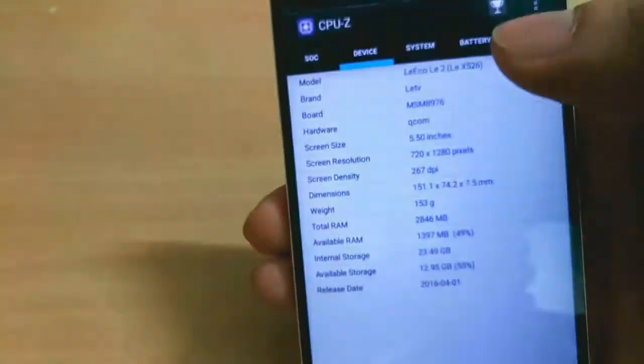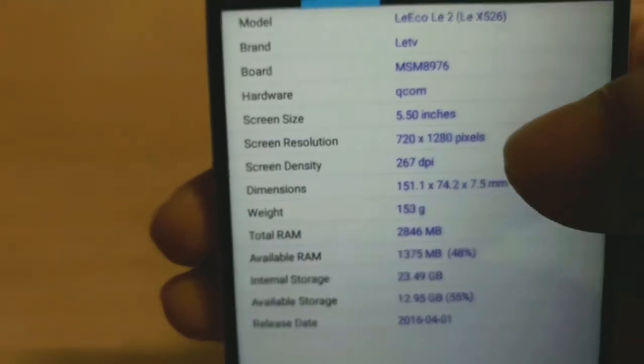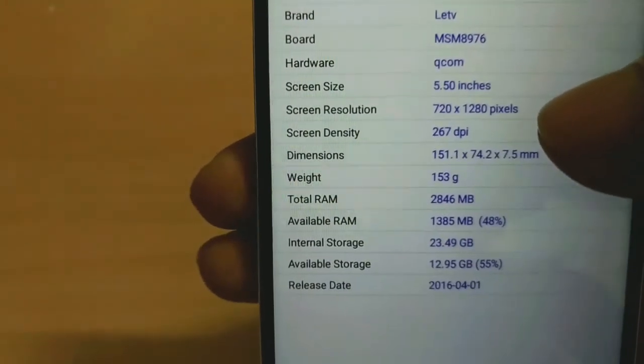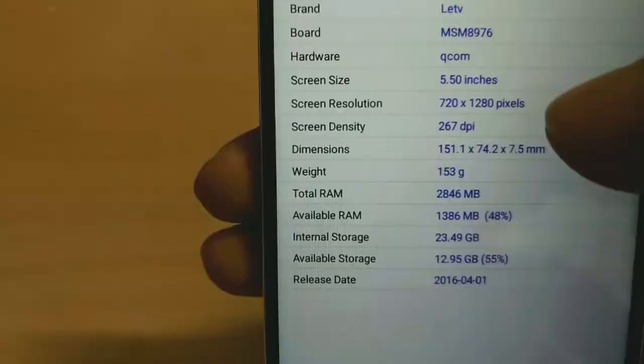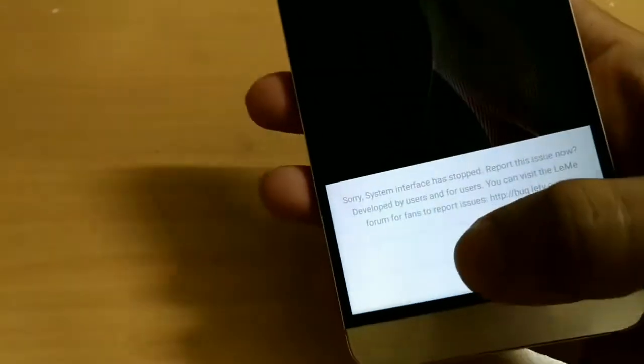Let's check the resolution again on CPU-Z and yeah, the screen resolution is changed to 720p successfully with 267 DPI. Okay, but before I can figure out what's going on with the weird-looking screen and bigger, bad-looking icons...